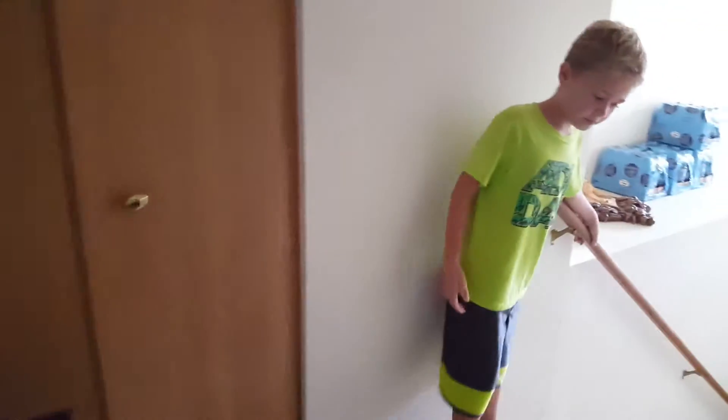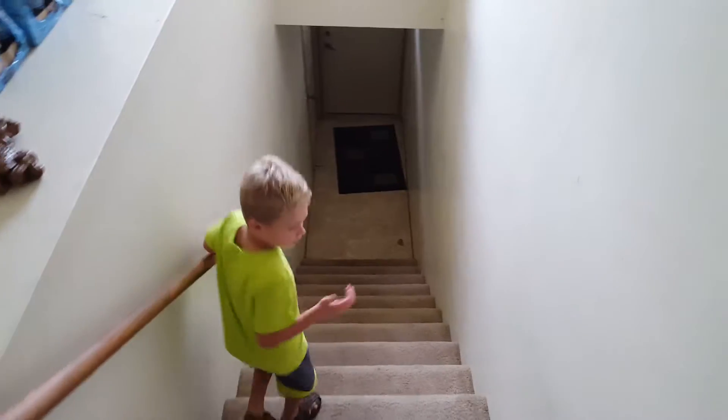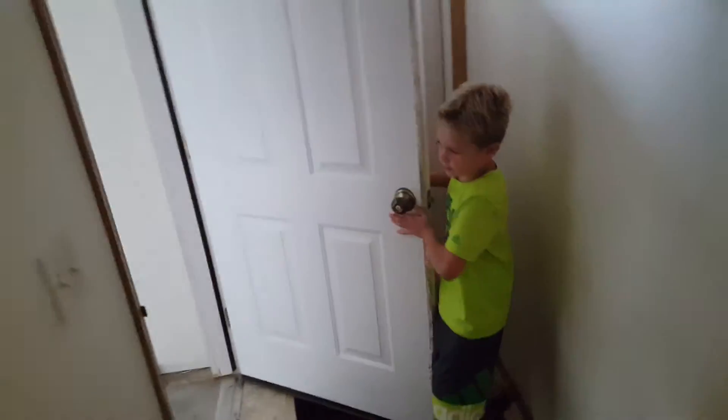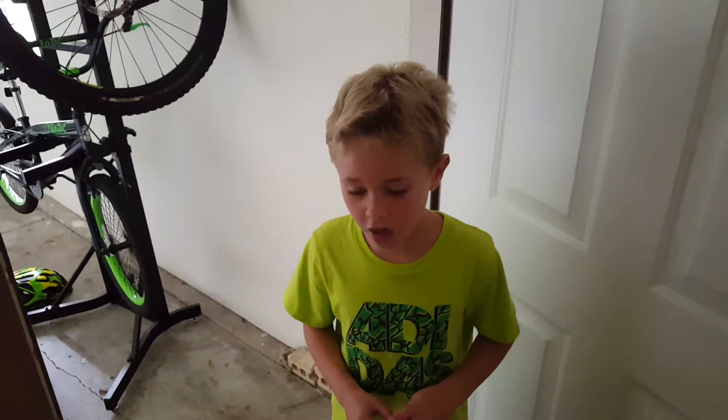Daddy. So it's right by the stairs. You can see if we walk down the stairs, this is our garage. So when I come back from school, I can do my homework in that corner or I can read in that corner. When I come back, it's right by the garage, so I can just walk up the stairs and then I'm there at my corner.